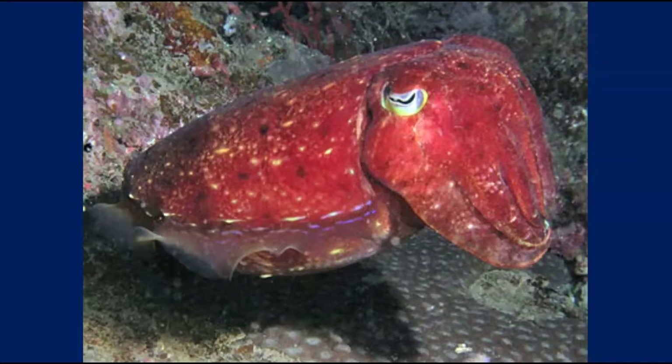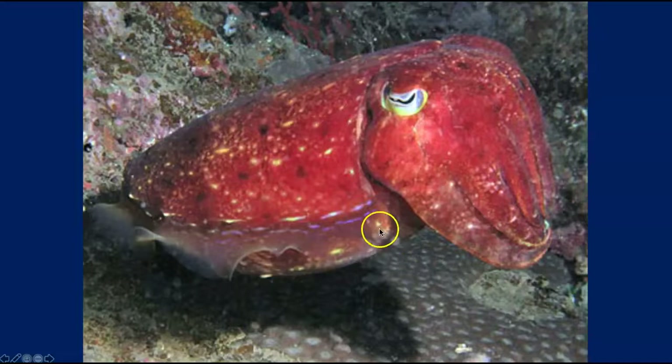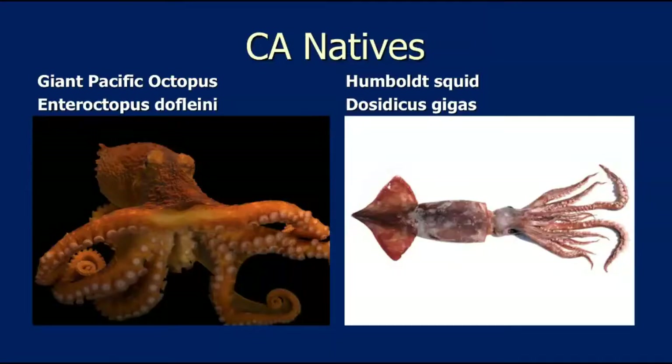What's the difference between a squid and a cuttlefish? In squid, the fins are up at the top part — there's no fin down along the mantle covering. In cuttlefish, the fin starts at the top and goes all the way around. You can see this from above. These are our two California natives: the giant Pacific octopus on the left and the Humboldt squid on the right.